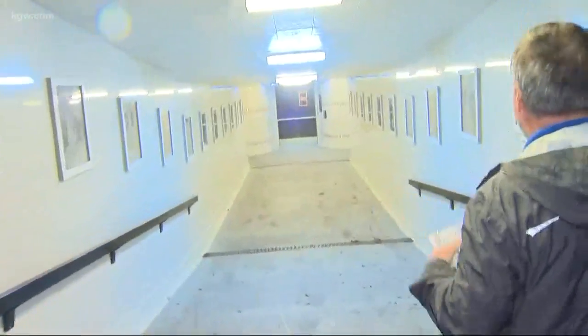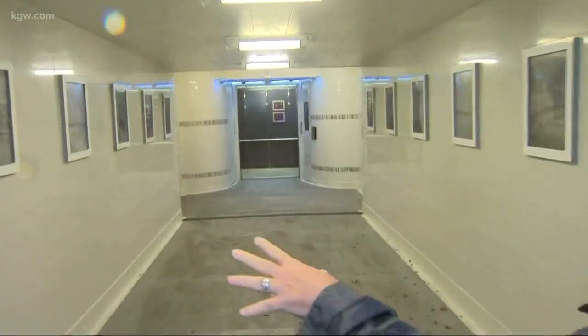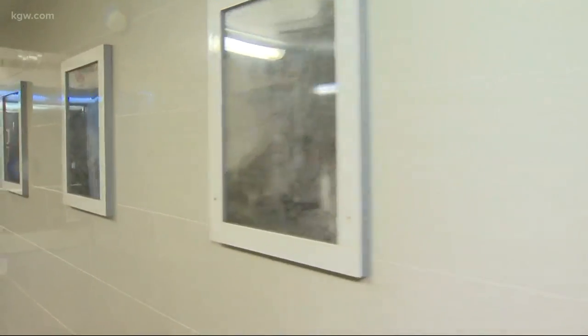I noticed what's really cool — it's not going to show up much on TV, but there are historical photos as you walk down into the elevator. We'll get a look at some of those historical photos probably when we're up top.